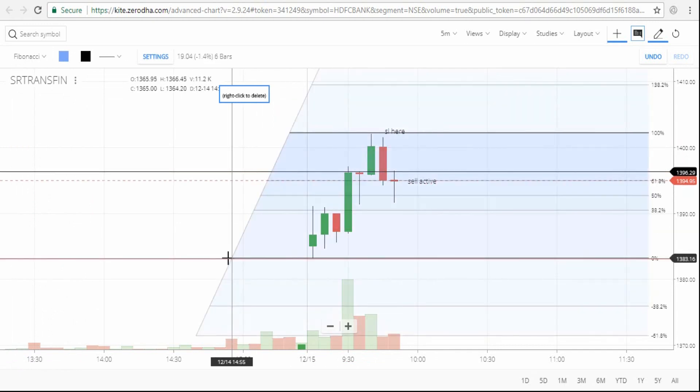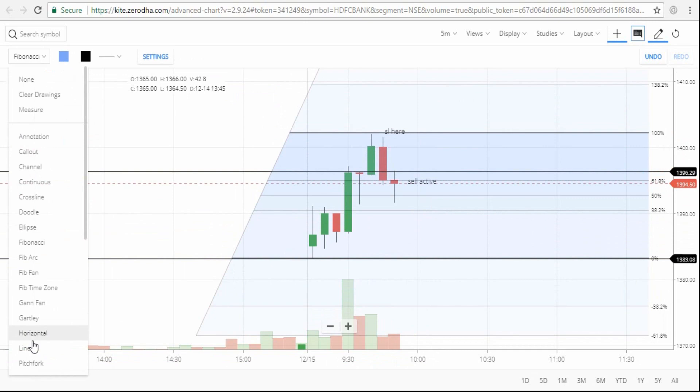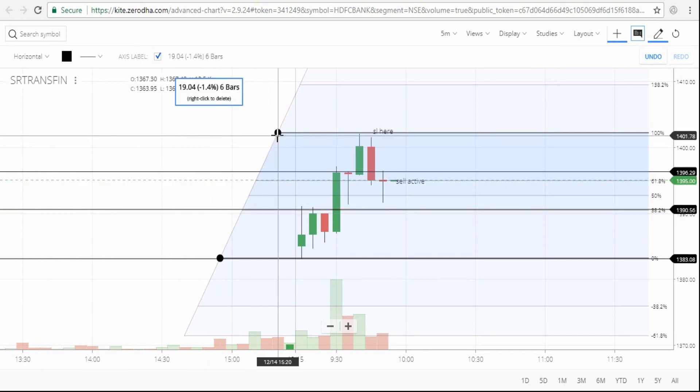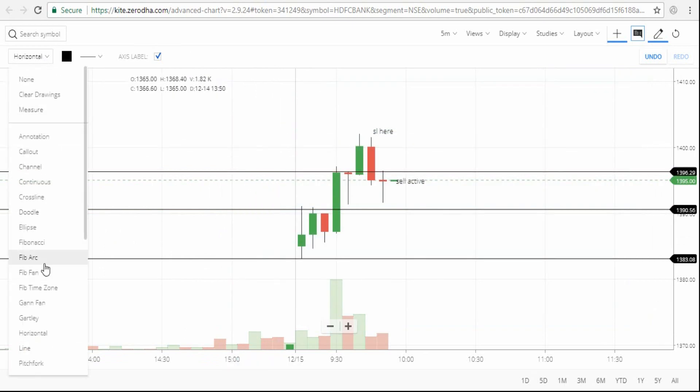For finding the target, use the Fibonacci tool and just mark from the day high to the day low. Note the 38.2% retracement level — most of the time once the market goes up and the stock comes to the 38.2% level, it declines back. So we use 38.2% as the support target level; just place the target just above the 38.2% level.